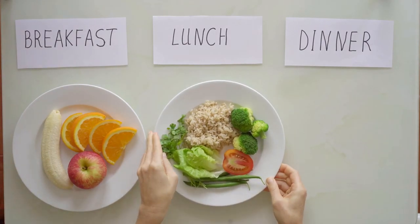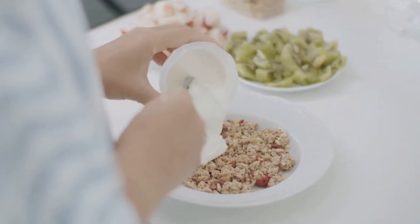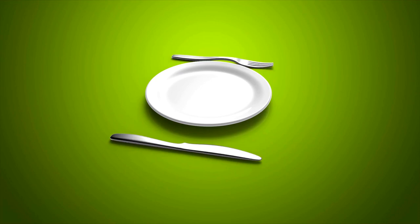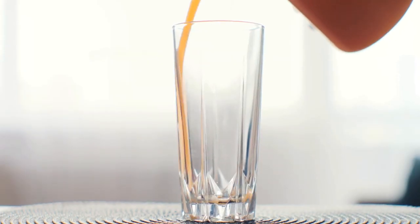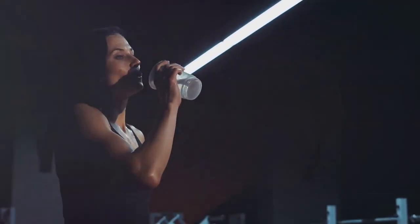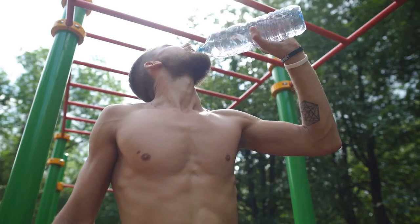First off, overeating during eating windows. It's easy to think, well, I've fasted, now I can eat whatever I want. But remember, intermittent fasting isn't a free pass to binge — it's about creating a balanced relationship with food. Next up, not drinking enough water. Hydration is key not just for overall health but particularly when you're fasting. It helps keep hunger at bay and maintains your body's balance, so don't forget to sip throughout the day.